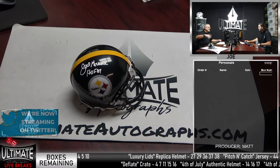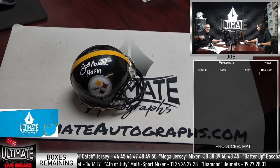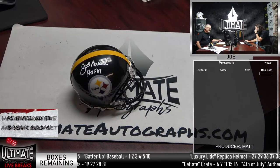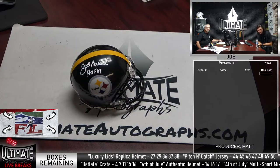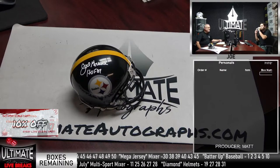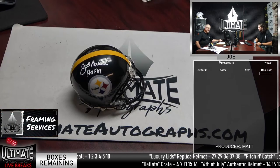We've got our 4th of July stuff still — the 4th of July mixer and authentic helmet series. We also have our Deflate Crate with the deflated football, the jersey, and the photo. The Tom Brady photo did move — that box was opened with Garrett hosting the other night. And we have our Triple Box Mixer — that's the combination of an authentic helmet, a luxury lid, a replica helmet, and a mixer item. That's $116 a spot, 10 spots in that.